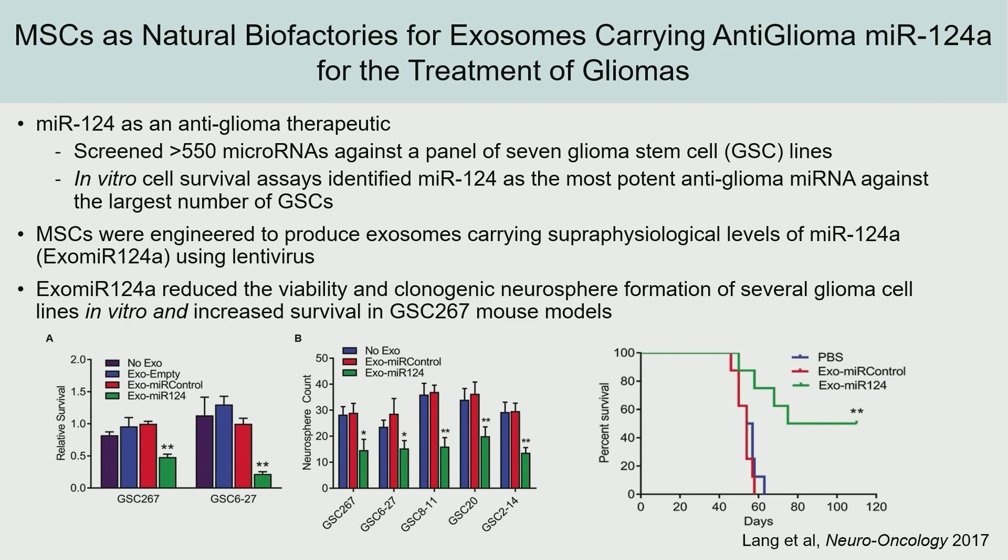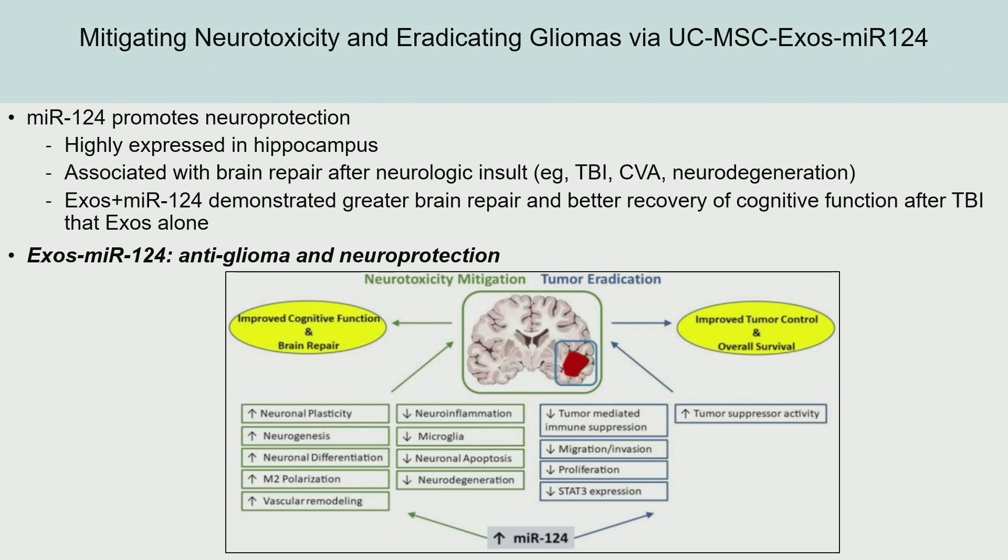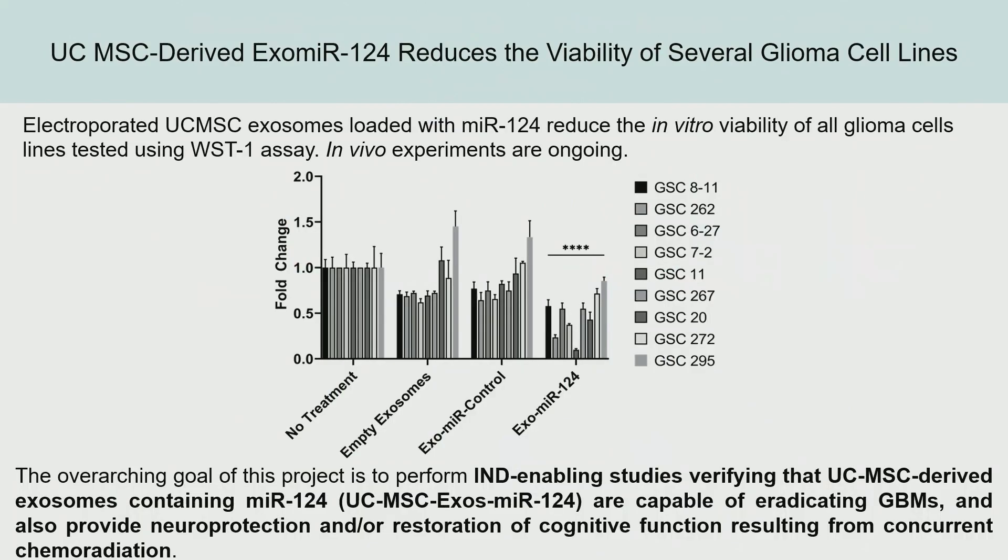We can also load MSC-derived exosomes with microRNA, which has shown anti-glioma effects against glioma cells via lentivirus. The microRNA causes cell death via FOXA2-mediated intracellular lipid accumulation. So it's a two-for-one: we're mitigating neurotoxicity and also eradicating glioma with these exosomes. The exosomes can be efficiently loaded with microRNA via electroporation without affecting their phenotype or uptake by glioma cell lines in vitro. Our next step is to translate this into a clinical trial, which will include neurocognitive testing to show that we can help both the tumor and the horrible neurocognitive decline that happens in these patients.